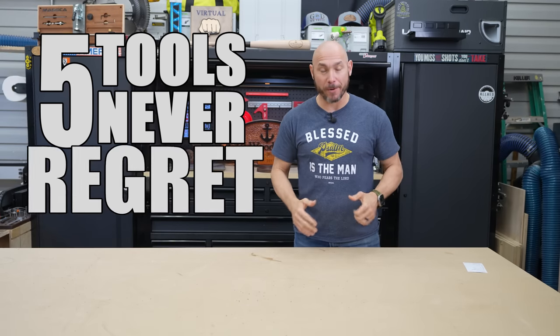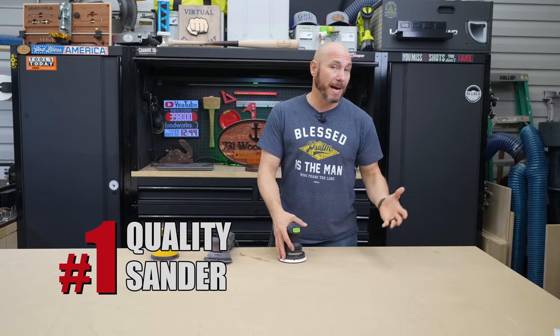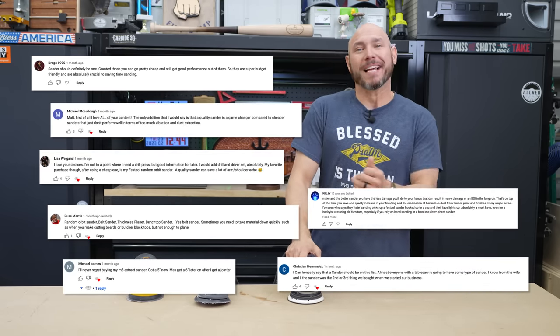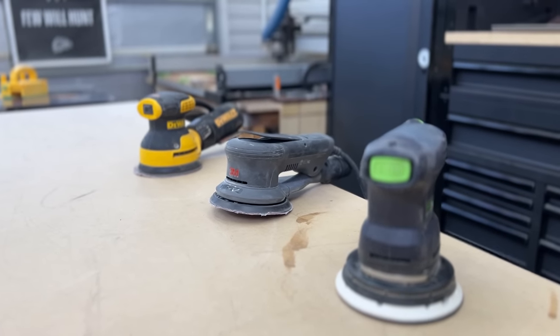These are five tools woodworkers never regret buying, mostly. The number one woodworking tool you'll never regret buying is a quality sander. In the last video I didn't include a sander, and boy, did you let me know it. A lot of people said sander's number one. Now I agree — a good quality sander is something you'll never regret.